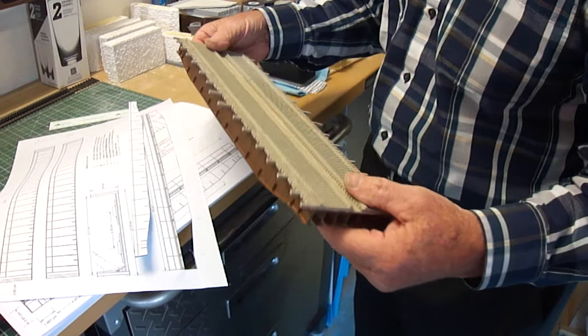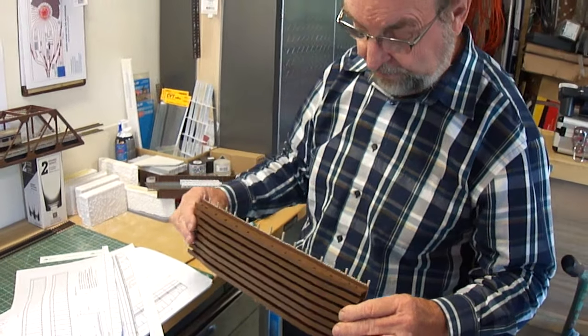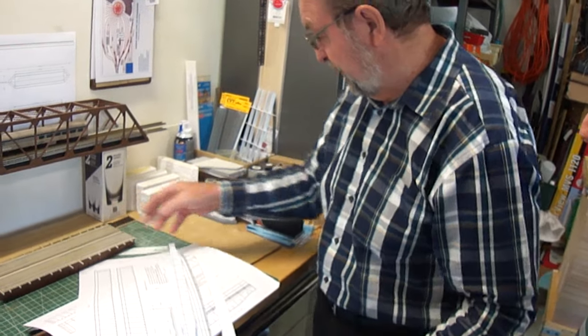But Evergreen is giving us what we need. And for your piers and abutments, are these scratch built as well?